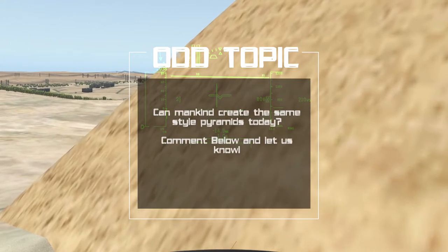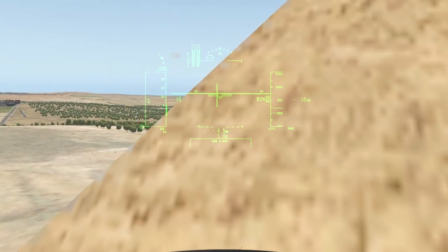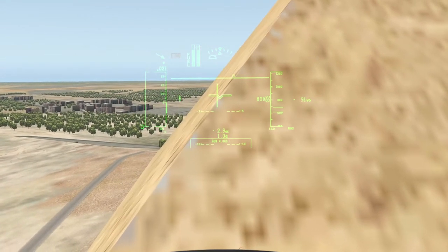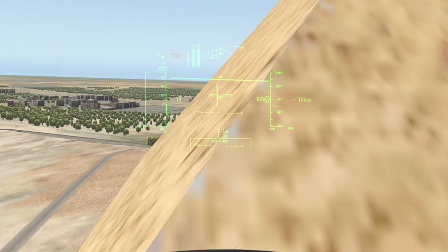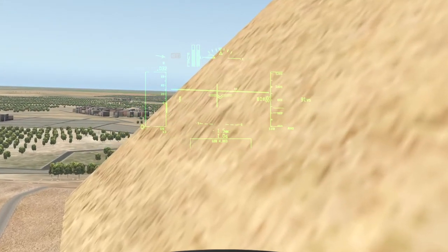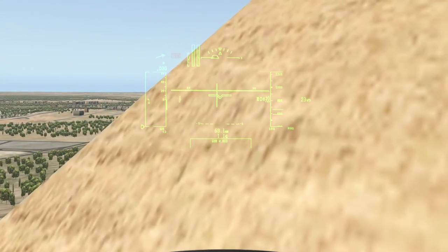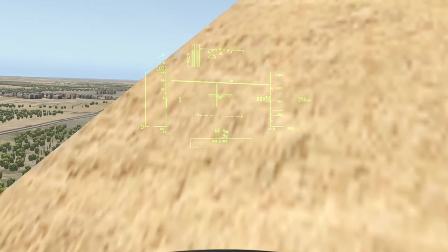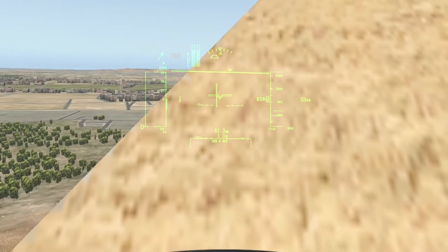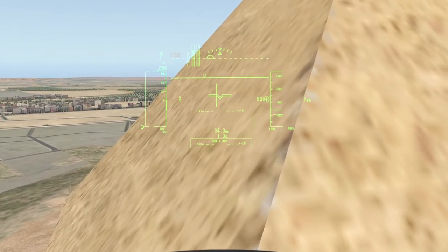The volume, including an internal hillock, is roughly 2,500,000 cubic metres, 88 million cubic feet. Based on these estimates, building the pyramid in 20 years would involve installing approximately 800 tonnes of stone every day. Additionally, since it consists of an estimated 2.3 million blocks, completing the building in 20 years would involve moving an average of more than 12 blocks into place each hour, day and night. The first precision measurements of the pyramid were made by Egyptologist Sir Flinders Petrie in 1880–82 and published as The Pyramids and Temples of Giza. Almost all reports are based on his measurements. Many of the casing stones and inner chamber blocks fit together with extremely high precision; based on measurements taken on the northeastern casing stones, the mean opening of the joints is only 0.5 mm wide.